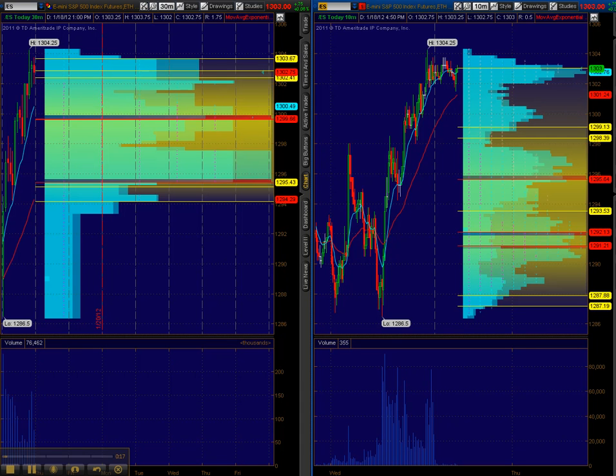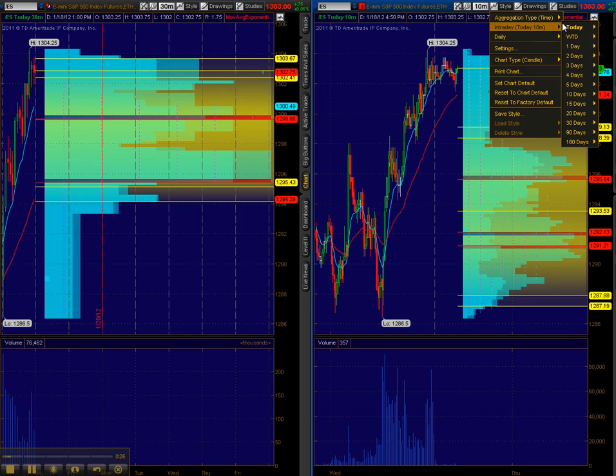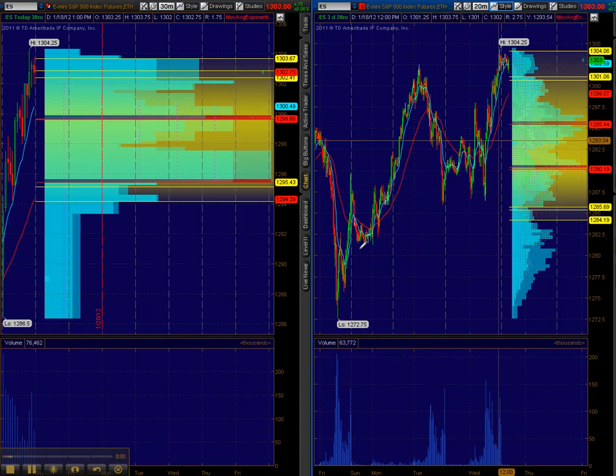Second test of 1286.50 from overnight, and really the third one over the last three days. If I bring up a three-day chart, you can see we tested this 86th level — Monday, Tuesday, and today Wednesday — being the lows.